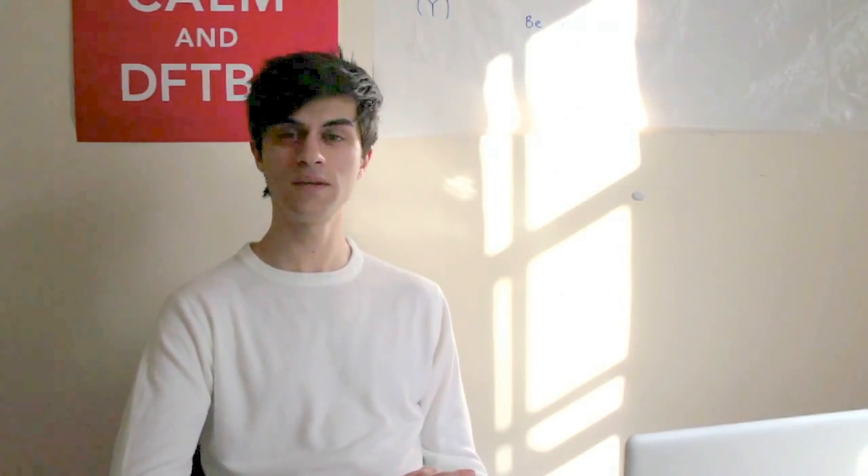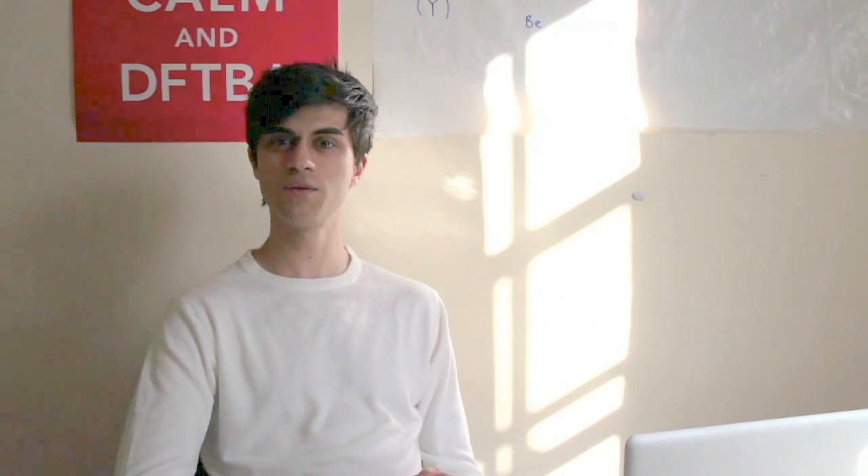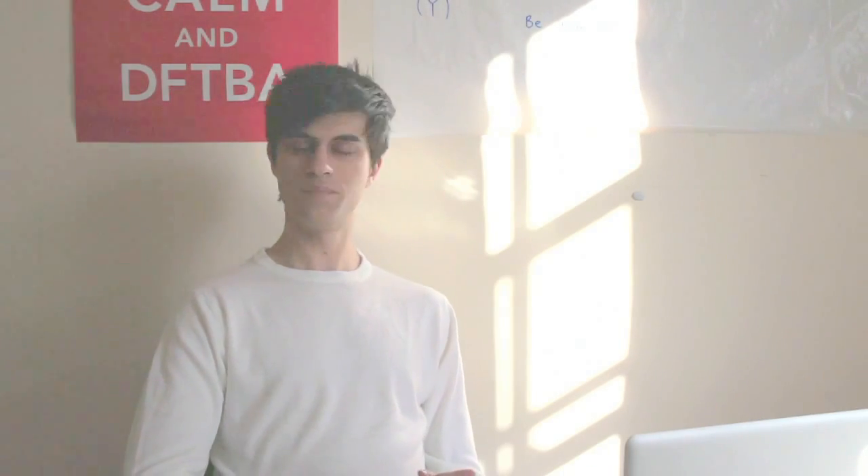So there you have it — a video on the admissions test. I wish you the best of luck with your exam, and if you have any questions please post them in the comments section. Until next time, I've been Jamie. Goodbye.